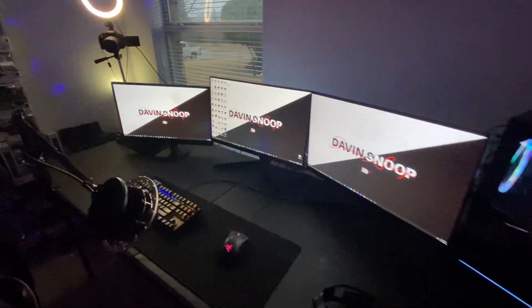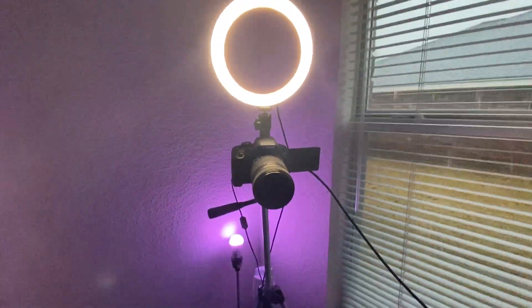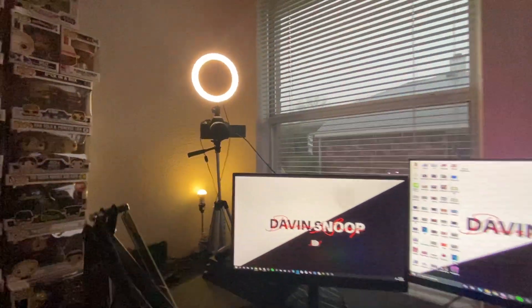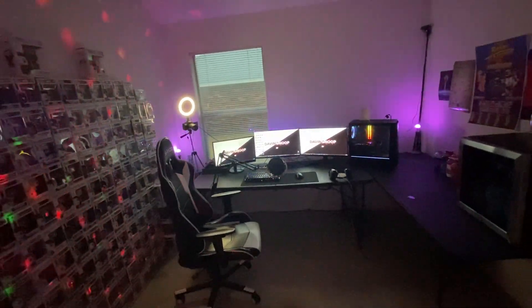Over here is the desk — we've got my three monitors, my keyboard, my mouse, the mouse pad, and the headset. This is my DSLR that I actually use for the camera instead of a webcam — it is a Canon T4i — along with the ring light and my microphone, which is a Blue Snowball. Tried to keep this short, didn't want to take too much of your time, but I hope you enjoyed it and I'll see you later.